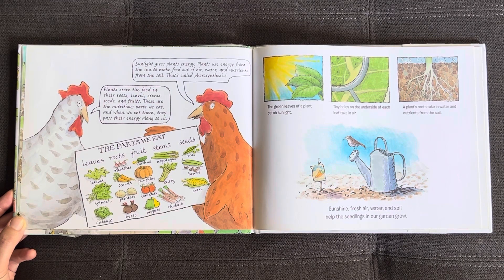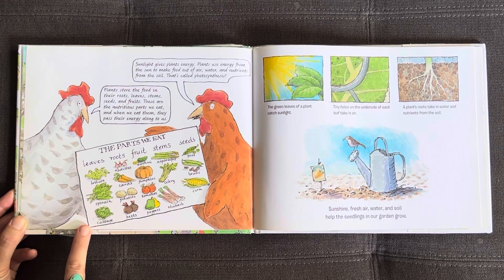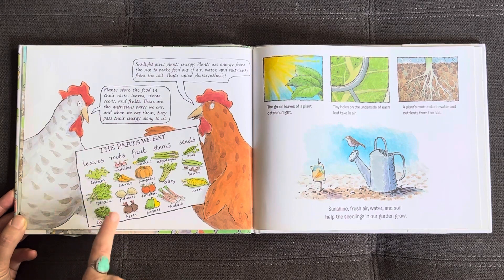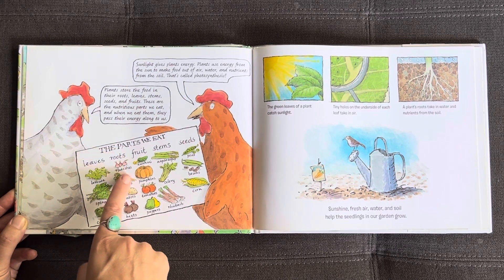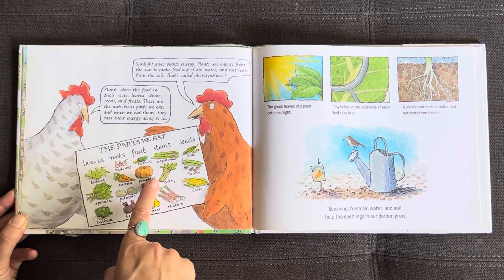That's called photosynthesis. Plants store the food in their roots, leaves, stems, and seeds, and fruits. These are the nutritious parts we eat, and when we eat them they pass their energy along to us. Leaves are lettuce, spinach, and cabbage. Roots are radishes, carrots, potatoes, and beets. Fruit is zucchini, pumpkins, tomatoes, and peppers. Stems are asparagus, celery, and rhubarb.